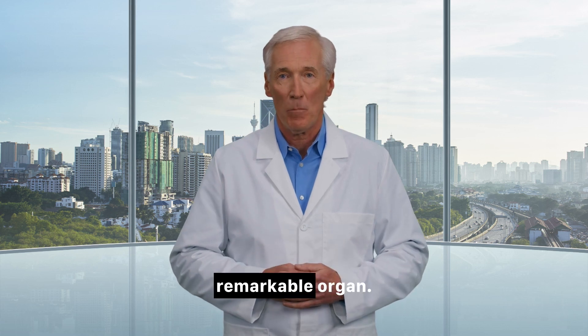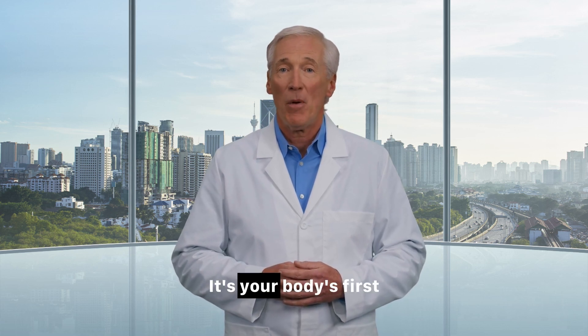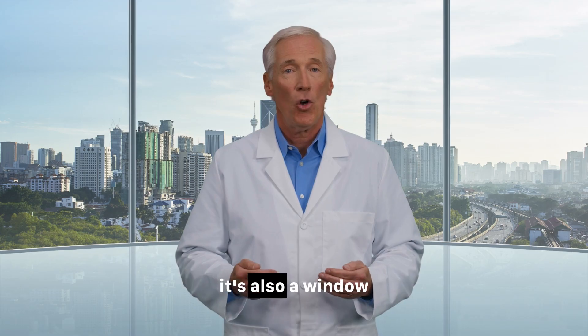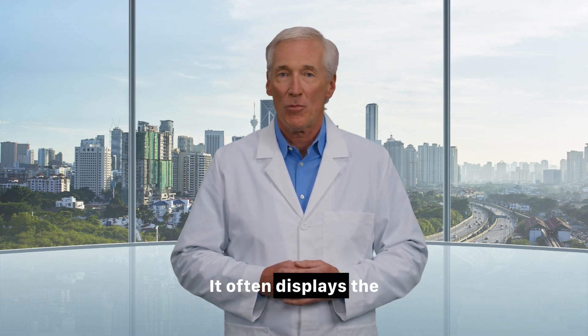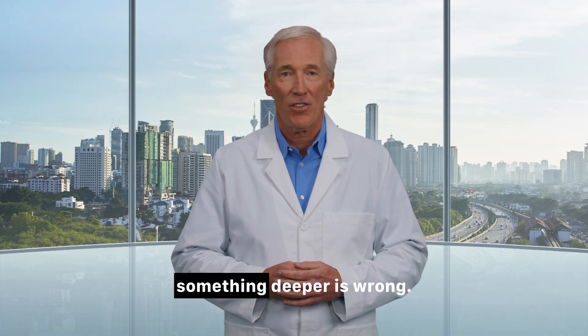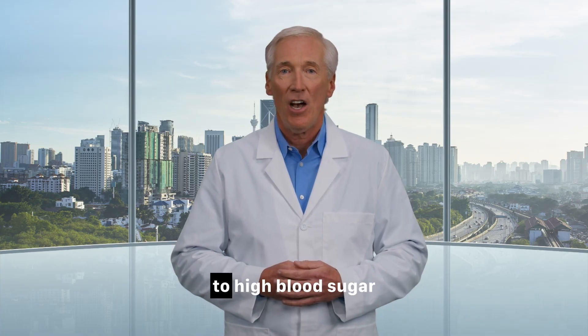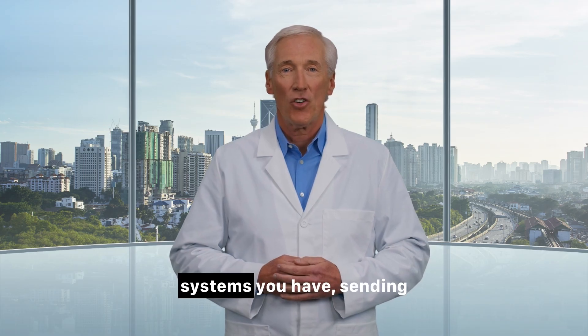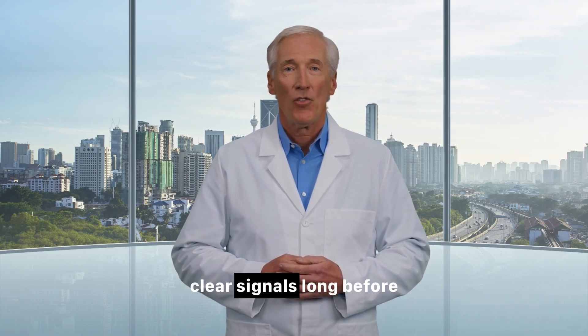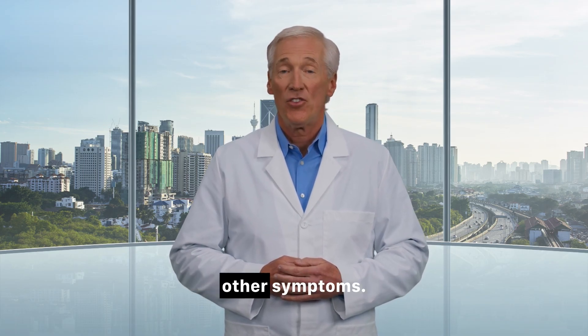Hello everyone. Your skin is a remarkable organ. It's your body's first line of defense, but it's also a window to your internal health. It often displays the very first signs that something deeper is wrong. And when it comes to high blood sugar and diabetes, your skin can be one of the most powerful warning systems you have, sending clear signals long before you might feel any other symptoms.